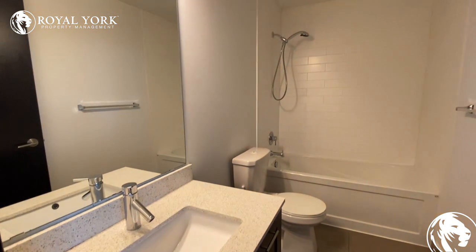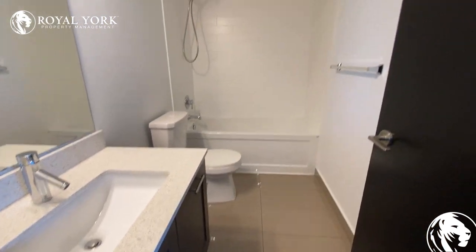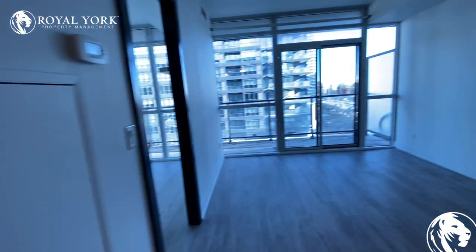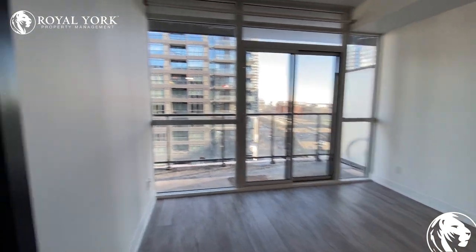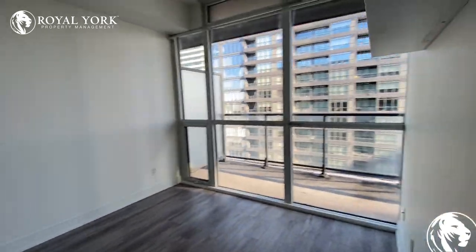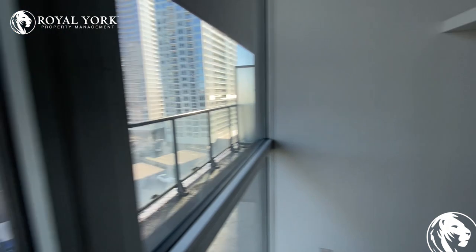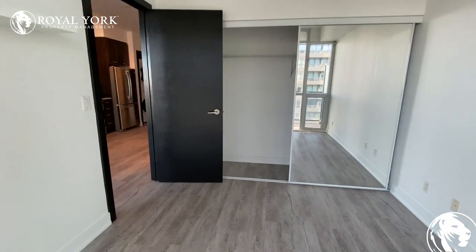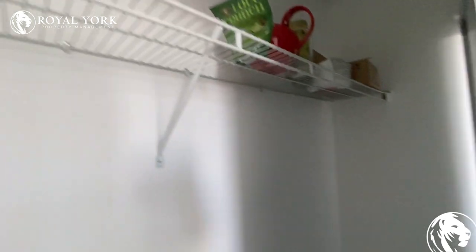Here is the bathroom. Living room and the second bedroom. This is the closet.